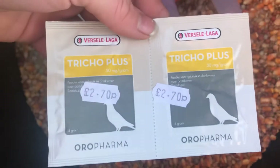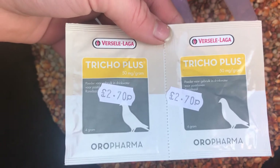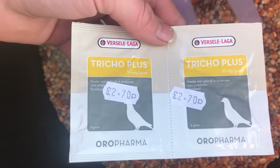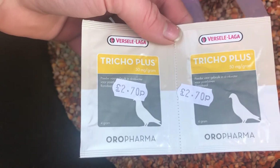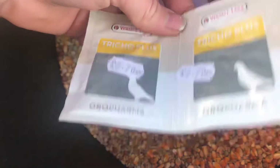I also got this for the birds — I'm gonna have to mix it up with water. This is for canker treatment. None of my birds have canker; it's just I want to treat them preventatively so they don't actually get it.